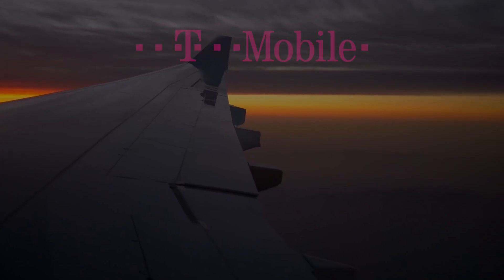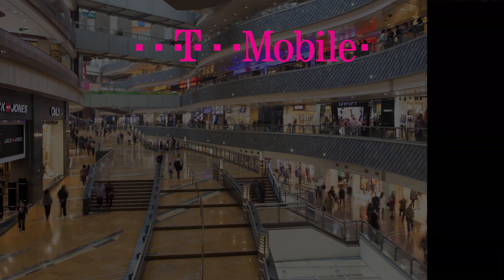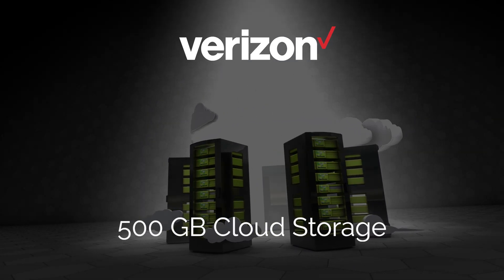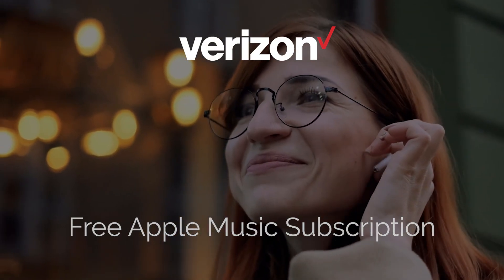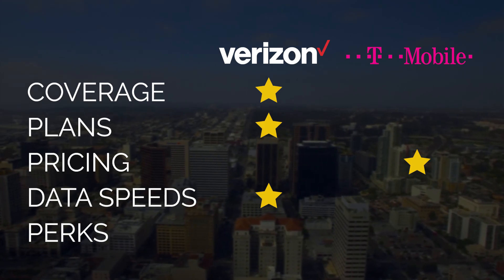Next up, the battle continues with perks. With T-Mobile's most expensive plan, you get free in-flight texting, a two-screen Netflix subscription with a qualifying plan, and T-Mobile Tuesdays, which gives you discounted products weekly. With Verizon, you get up to 500 gigabytes of cloud storage, free Disney Plus for one year, free Apple Music, and Verizon Up, which gives you free and discounted products just for being a Verizon customer. Verizon offers just a bit more in terms of perks, so we are giving them the gold star.